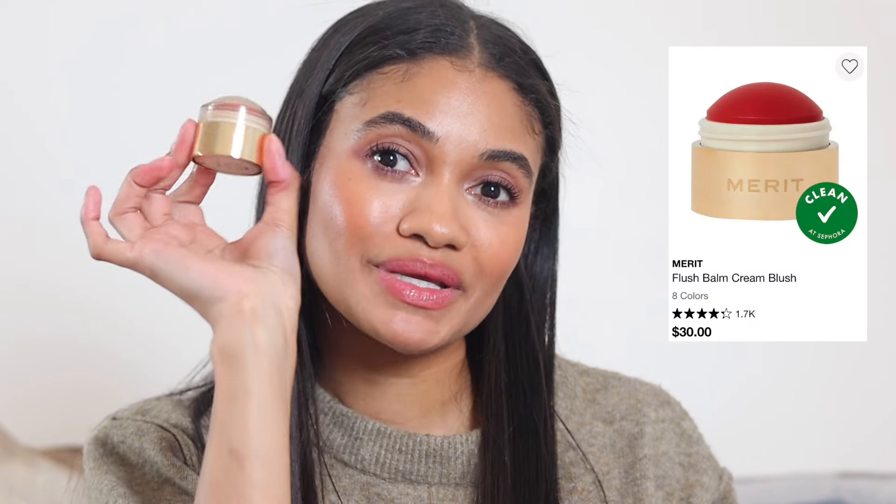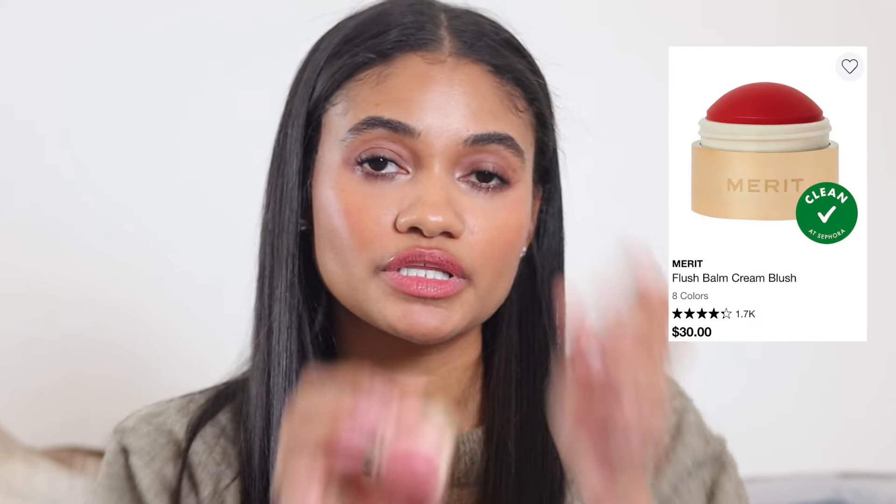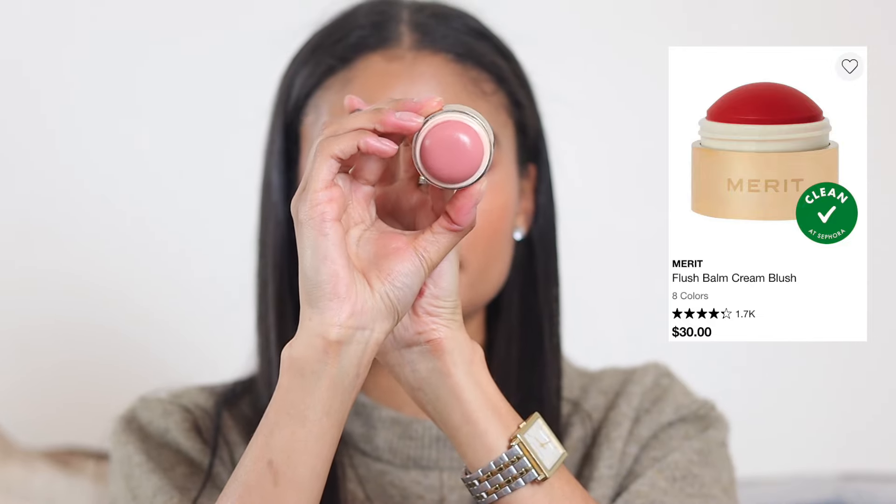For true no-makeup makeup days when I just want a little something, the Merit Beauty blush in shade Beverly Hills is perfect. I put it on my cheeks, blend it out quick, and I'm out the door. It's subtle but not completely sheer — looks really natural and incredible.